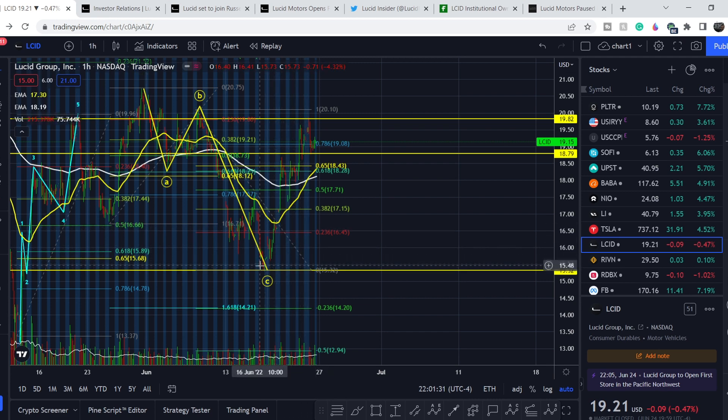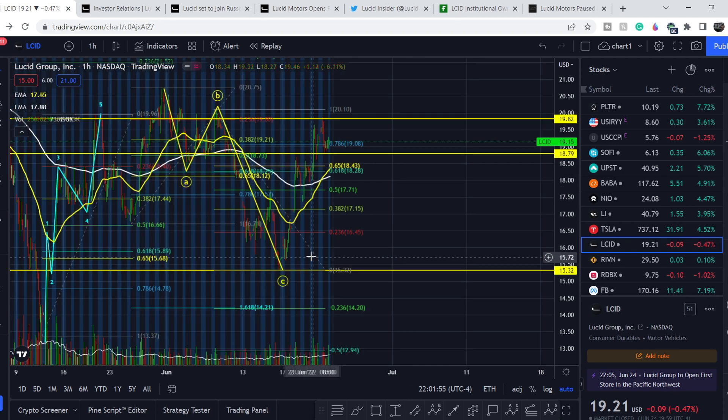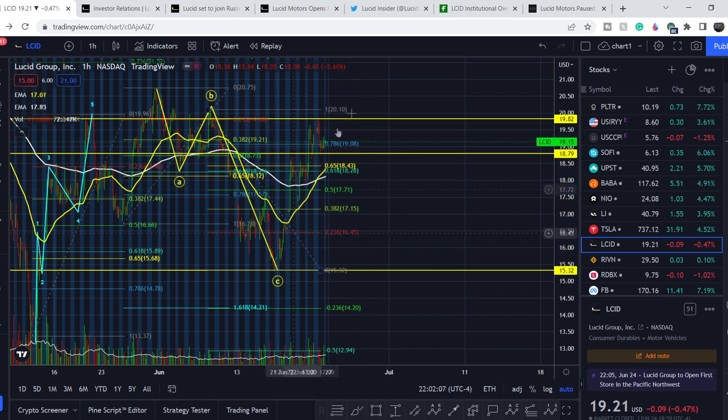Two videos ago we nailed this very bottom and I told you that the range of about $15.32 should be your accumulation point if you want to catch the next leg to the upside, because it was a very strong support range from the very beginning of September 2021 — it was the lowest point back then. We caught this movement to the upside, and the next accumulation point was at the next level. From these two ranges, depending on your entry price, you might be up to the current level by about 24%.